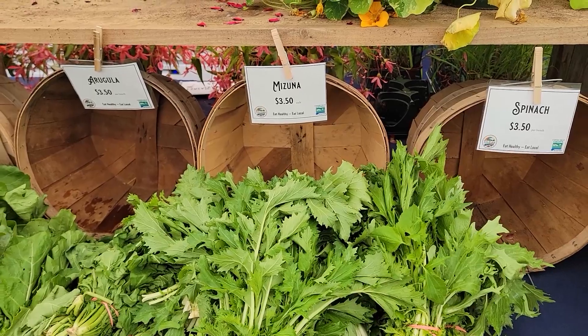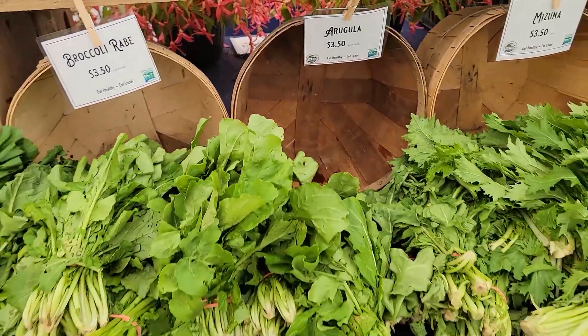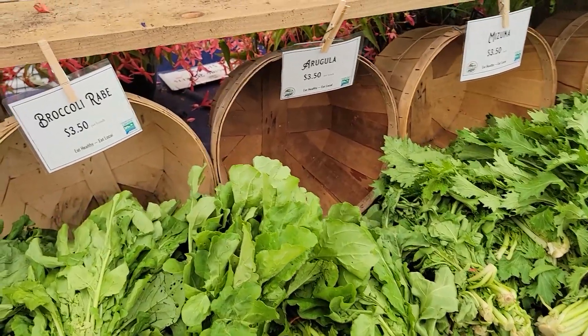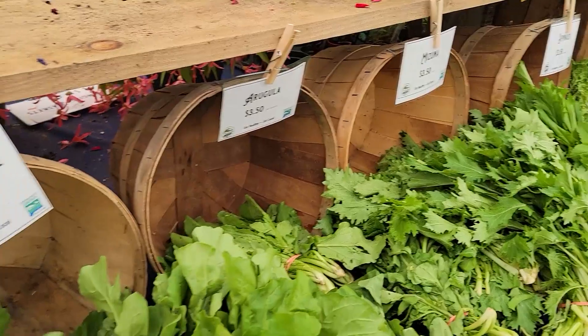Makes a great salad — snappy, crunchy, also used in stir fry. Arugula, very nice and peppery, crunchy, larger arugula than what some people would have in the store, but very good nonetheless.